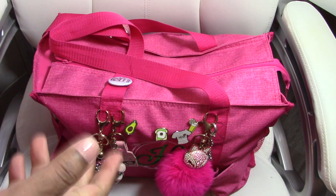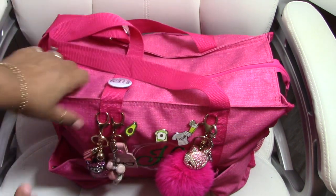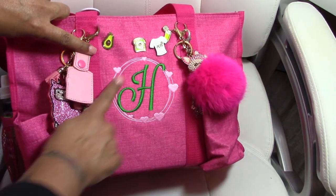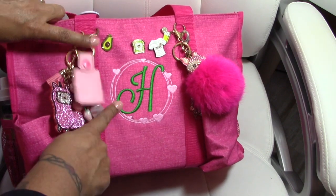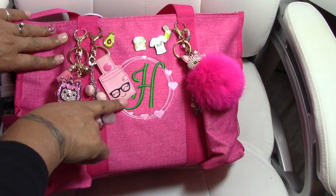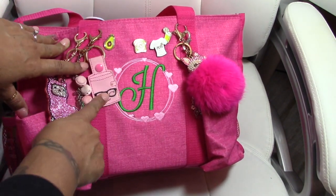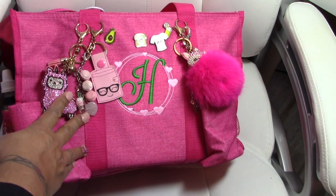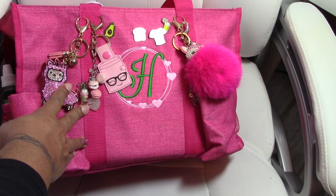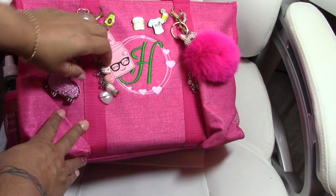Without further ado, let's get started from the outside in. First of all, I have some danglies, of course. I have my initial embroidered on the front — it's part of the 31 service. I have a little planner traveler's notebook that I got from Georgia City Girl. I'll put her Instagram down below because she does not have an Etsy shop but she does take orders through Instagram.